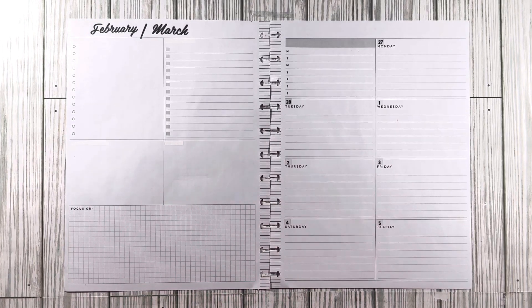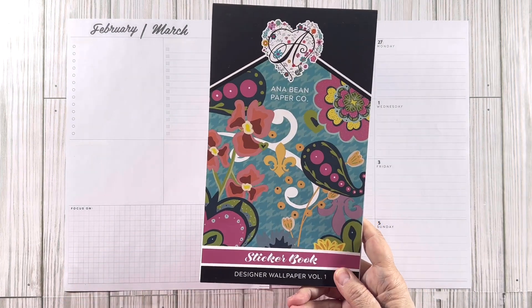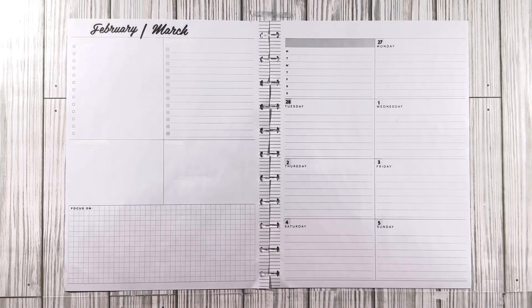Hey everybody and welcome to Planning with Donna. Today I have a big dashboard plan for you guys. This is going to be for the last couple days of February into the beginning first five days of March, and I am featuring On a Beam Paper Company Designer Wallpaper Volume One sticker book exclusively.